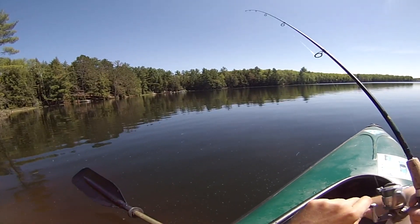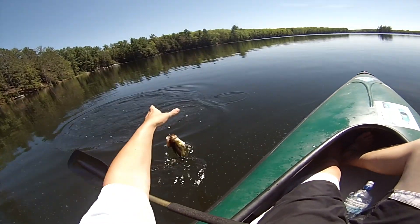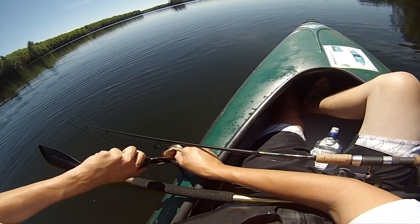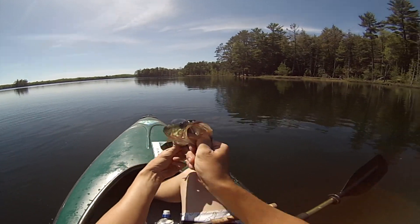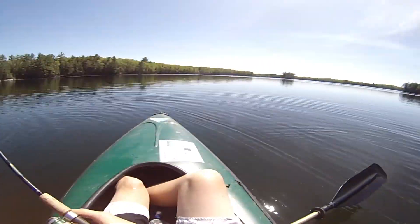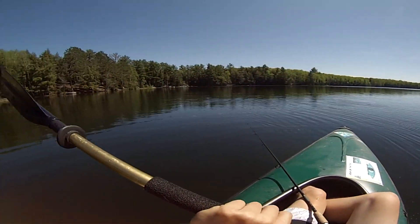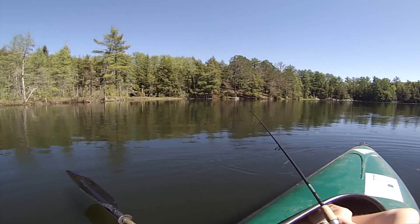First fish on in the kayak — pretty small bass, but can't complain, first bass out of the kayak. He was about in four feet of water. The bass tend to be spawning all over this bay; it really varies in depths, ranging from a few feet to four or five feet, kind of randomly all over the place, so the fish could really be almost anywhere in here.